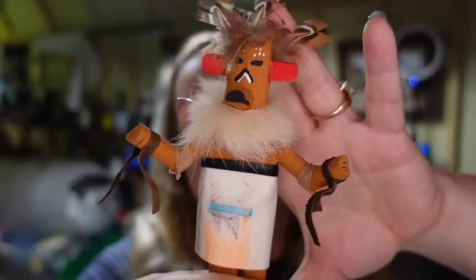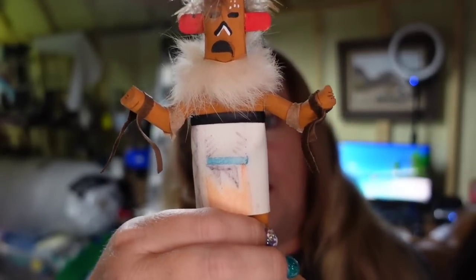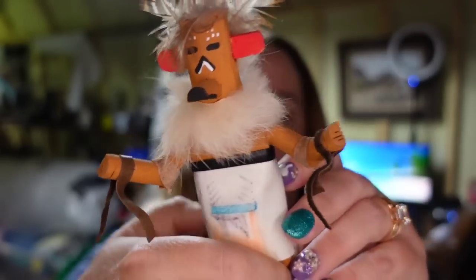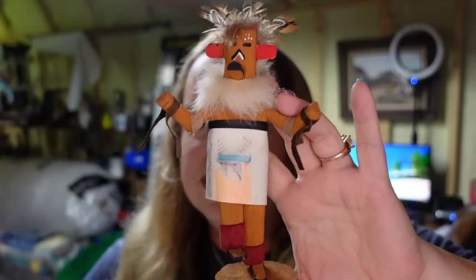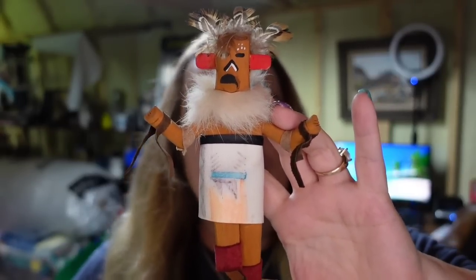Let's get back to the sales. Next is a really good sale on Poshmark — look at this little Kachina, and he is little, look how tiny he is. He is signed and this little guy sold on Poshmark for $54. The payout was $43. I paid $5 for him, so he's about a $38 profit, and I have had him listed for about a year.